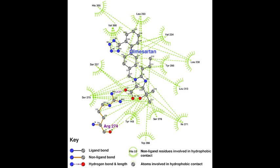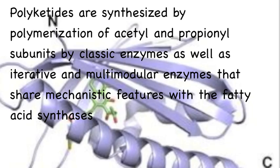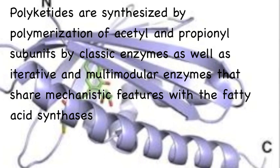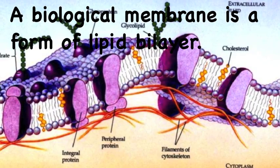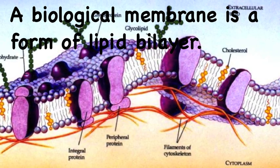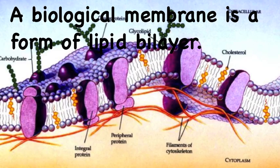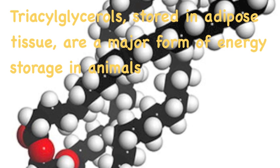Cholesterol, off the wall, turn me into vitamin D for healthy bones. Don't stop, make it pop — take my steroids to the top. Four fused HC rings that do several different things. Cholesterol, off the wall, turn me into vitamin D for healthy bones.